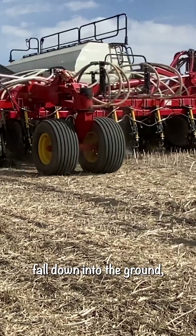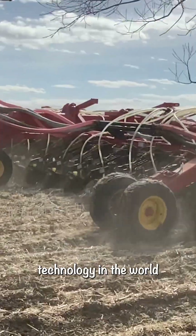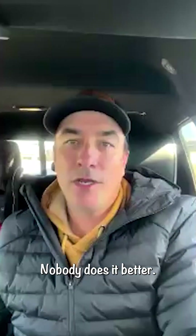The seed and the fertilizer fall down into the ground. The dirt comes back over top and then the packer packs it. We have the most advanced technology in the world in Western Canada. Nobody does it better — we can be proud of that.